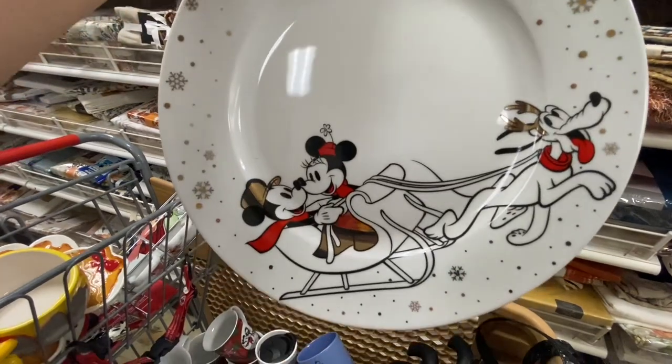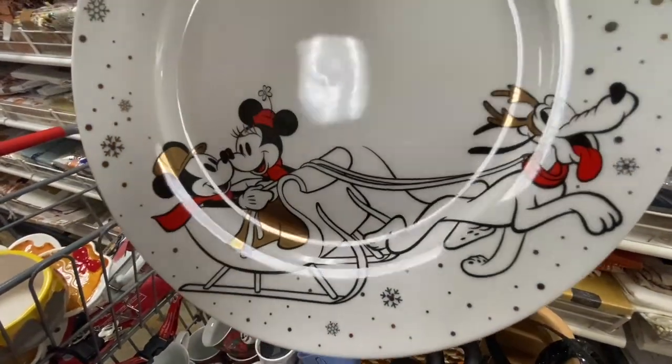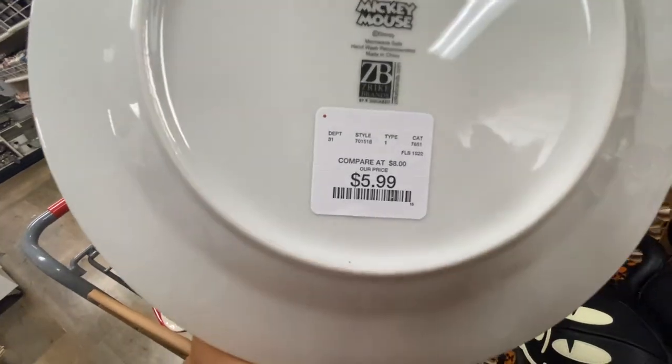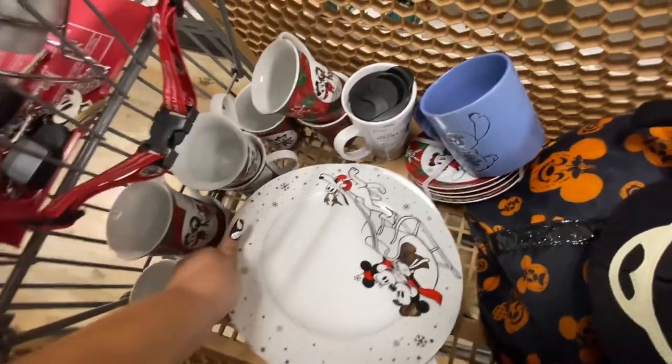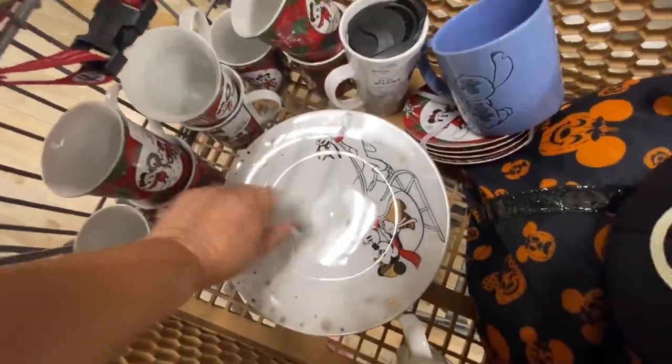Look how beautiful this is — look, there's Pluto! And only $5.99, I can't believe it. I grabbed them all — a few for my sister as well. They are too beautiful.